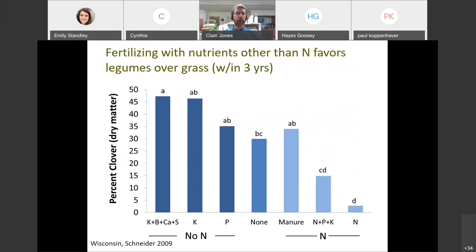When fertilizing a mixed stand - in this case a clover stand with grasses - fertilizing with nutrients other than nitrogen will favor those legumes over the grass, which generally you want to do. If you favor grass over legumes, the quality of your stand goes down and you're going to have to reseed or spend more money on nitrogen. This graph shows that percent clover as dry matter was highest when no nitrogen was applied but other nutrients like potassium and phosphorus were applied, and clover was lowest in all nitrogen treatments. So you want to minimize nitrogen in a mixed legume grass stand.